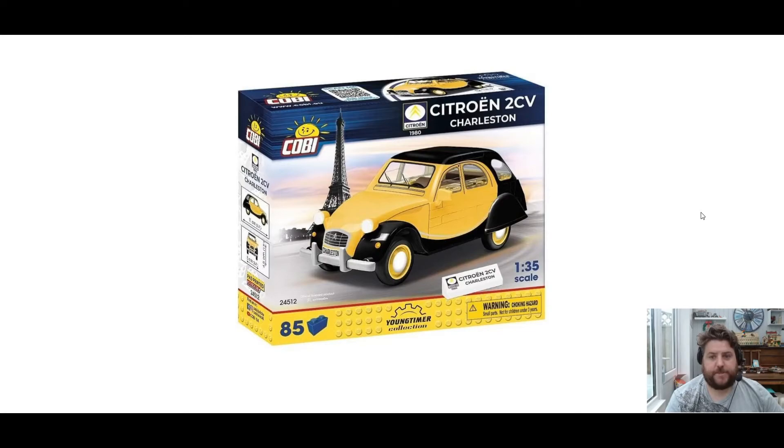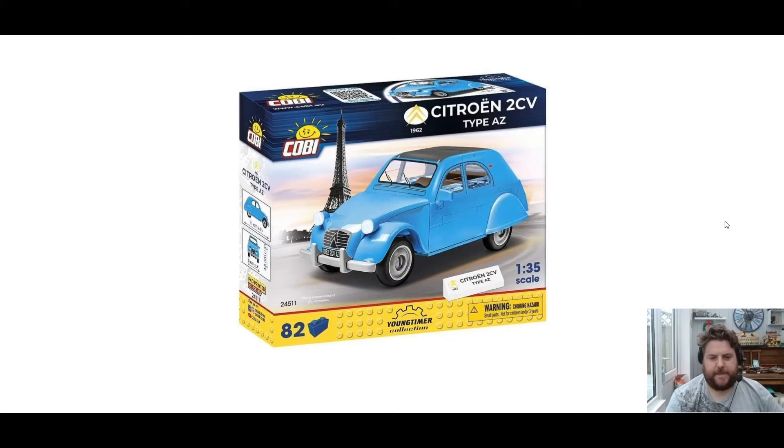Then we have the Citroëns. So the first one is actually the Charleston — this is a little bit different to the one shown in the picture, but I think that looks absolutely fantastic. I love the new box art with the greebling at the top — looks really, really good. Then we have just the normal Type AZ in the blue colour. I'm going to pick up both of those. Cool, iconic car, the old 2CV — it had a ridiculous suspension for its time.